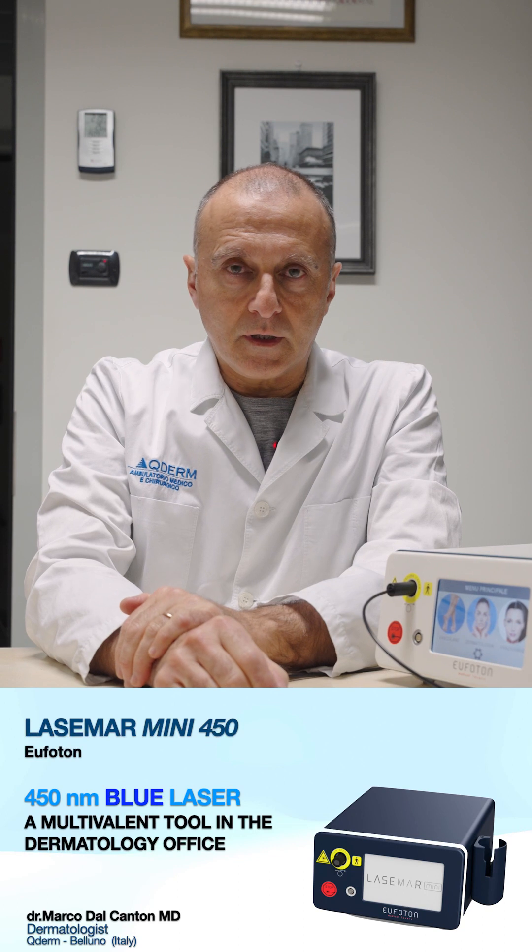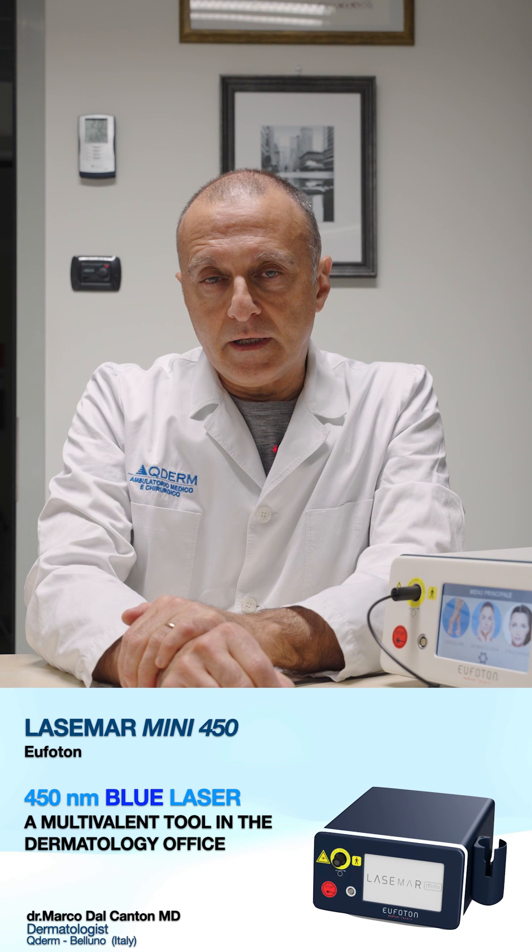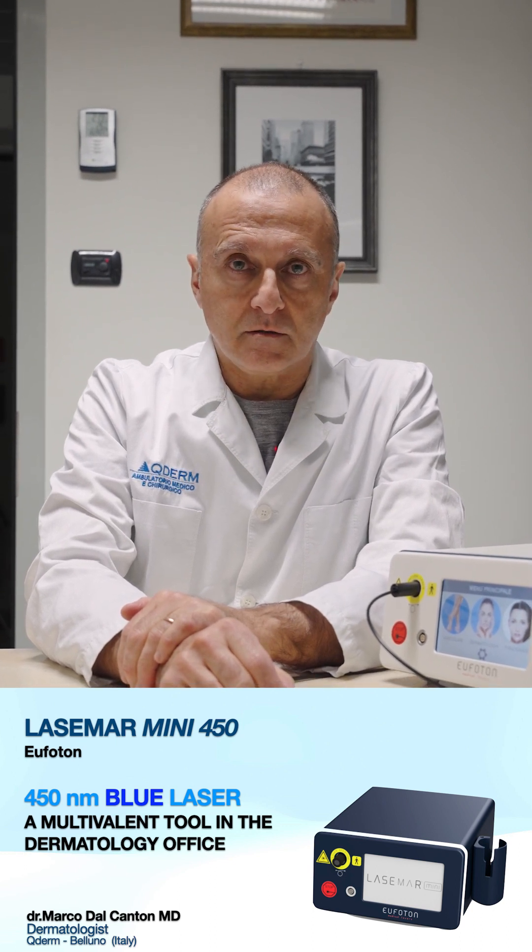Hello dear colleagues, I'm Marco D'Alcantone from Italy. I'm a dermatologist, a dermatologic surgeon and a laser surgeon. So I'm very used to deal with lasers, with intense pulse lights and energy-based devices in dermatology.